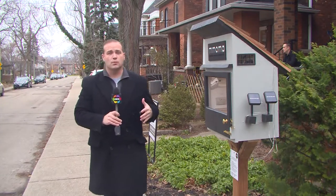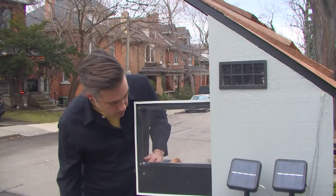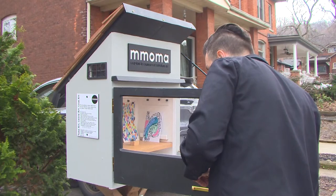Coleman says he was inspired by a post on Facebook where he saw something similar down in the U.S. They are popping up across North America — they're like the free little libraries that pop up in neighborhoods everywhere. He hears that there might be another one going up in the neighborhood soon.